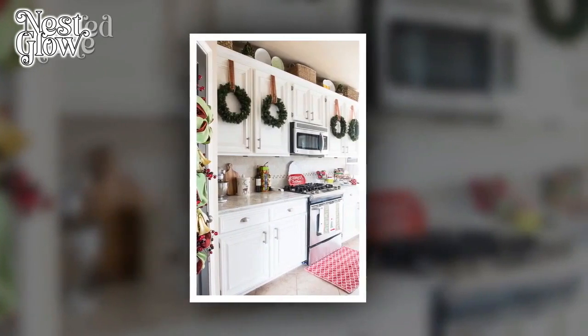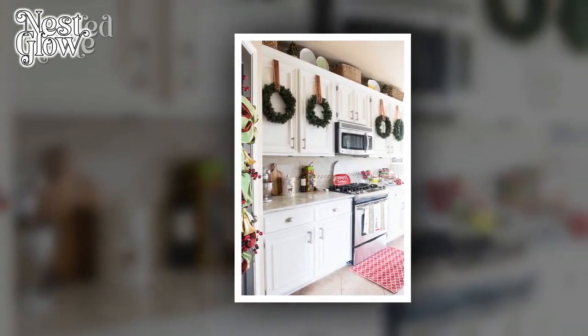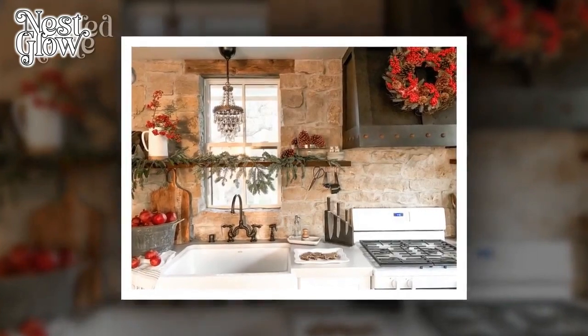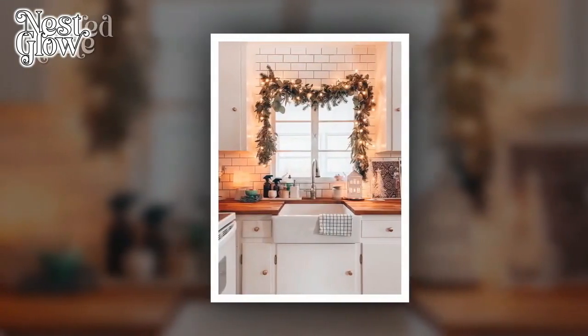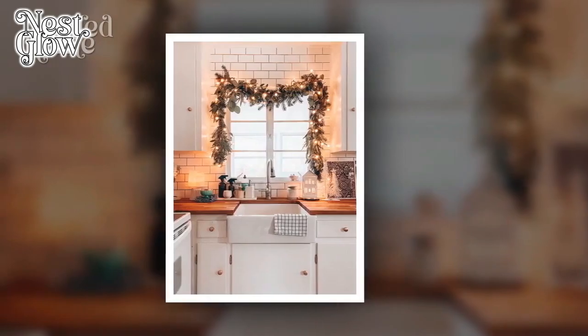3. Soft Lighting. The right lighting can significantly impact the mood of your kitchen. Opt for soft and warm lighting instead of harsh, bright lights. Consider installing dimmer switches to control the intensity of the light, allowing you to adjust it according to different activities and times of the day. Pendant lights or under-cabinet lighting can add a cozy touch to the overall ambience.